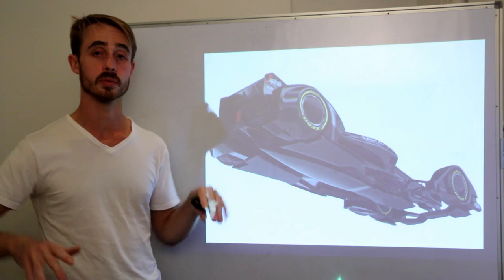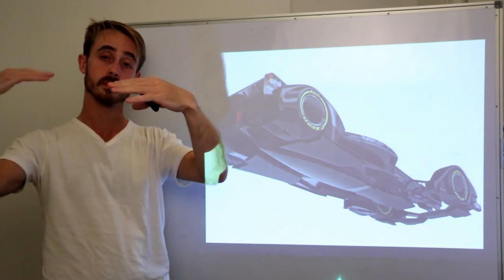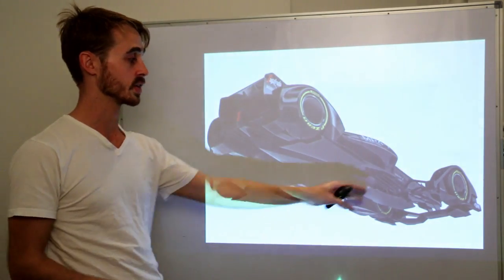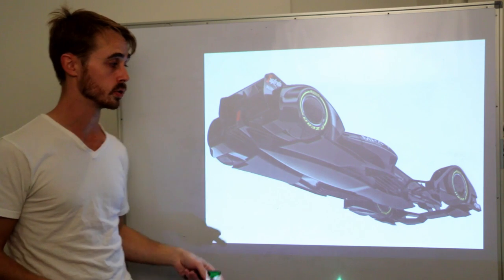You want vortices in your underbody because vortices generate regions of low pressure. Low pressure on the surface of your under tray gives you more downforce. Currently in F1, teams try to ingest vortices from other locations because they're not allowed to put generators in the floor — this sculpted floor would enable you to do that.